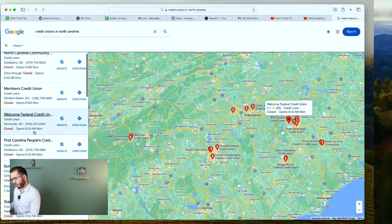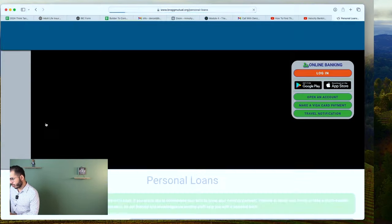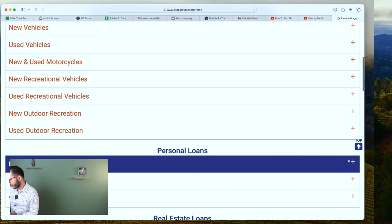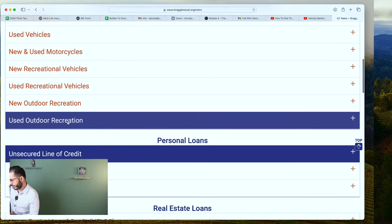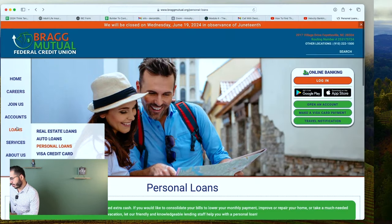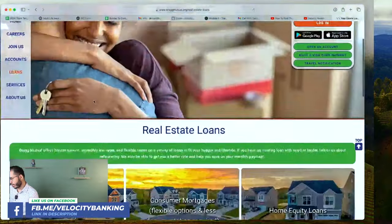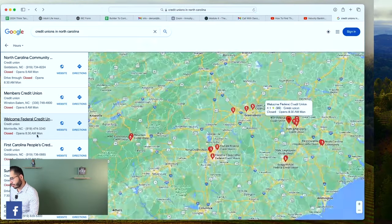BRAG Mutual Federal Credit Union has an unsecured personal line of credit — let's view their rates. Unsecured: 14%. Ouch. Only up to $10,000. Not attractive. And they don't appear to have a home equity line of credit either, so we'll move on.